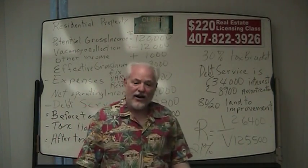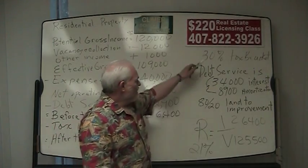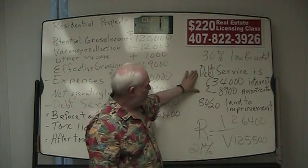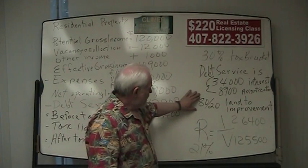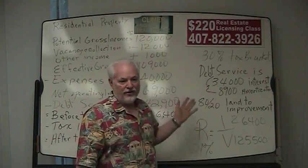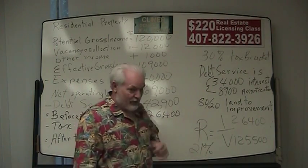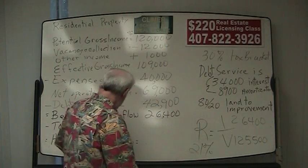Now what we're going to do today is figure out our after-tax cash flow, and we've got to figure out the tax liability. Our investor is in a 30% tax bracket. The debt service is $34,000 interest and $8,900 amortization. The property has an 80-20 improvement-to-land ratio — 80% of the value is in the building and 20% is in the land. And as you remember, land does not depreciate. We have to figure out the building's depreciation.